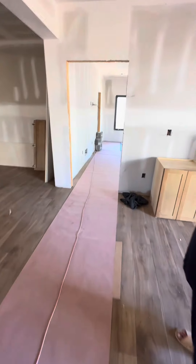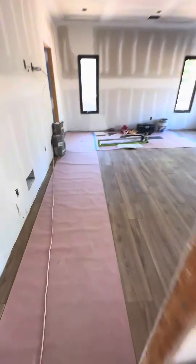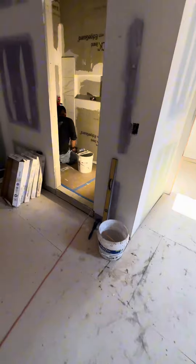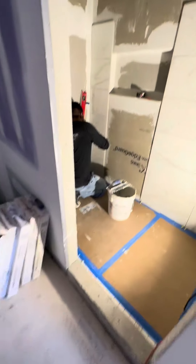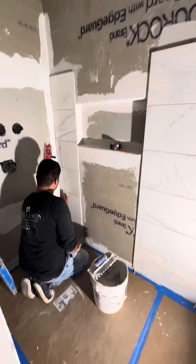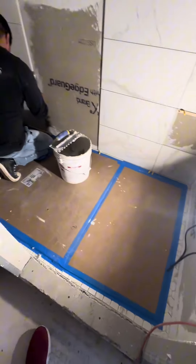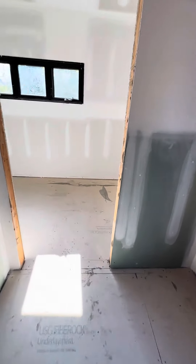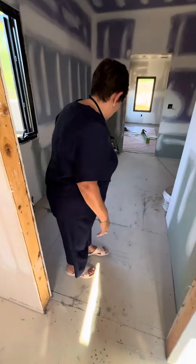Now let's go show them the master bathroom. We have Mr. Medina over here — Medina tile work. Look at this guy working! These guys are the best too, they've been with us. Look at the nice job they're doing. The floor is done. Like I said, we're showing the bones right now, but look — this is the closet, this is baby doll's closet. You happy? I am, I'm very happy. Excellent!